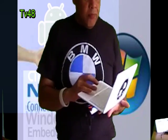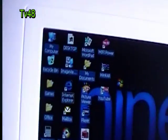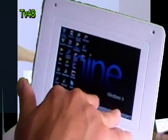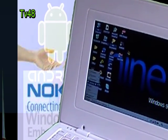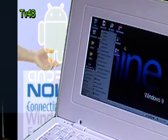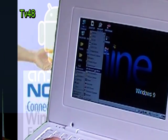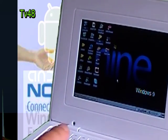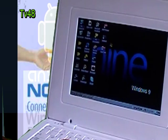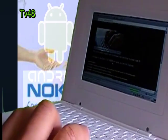Let me show you what I made of it. As you can see, it's running a Windows 9 background — just kidding, this is just a beautiful wallpaper and it's running Windows CE. Windows CE is kind of like XP — you have MSN Messenger, Explorer, and Media Player on it.